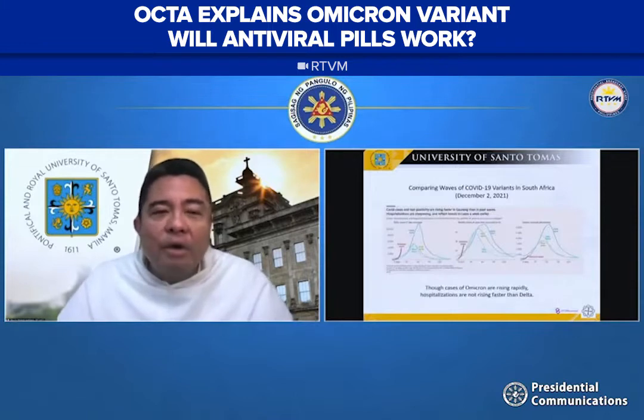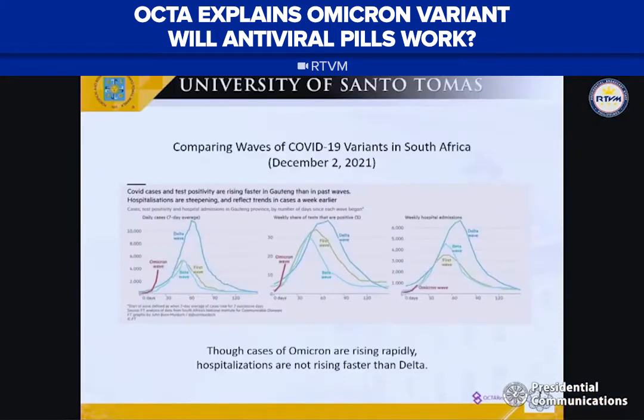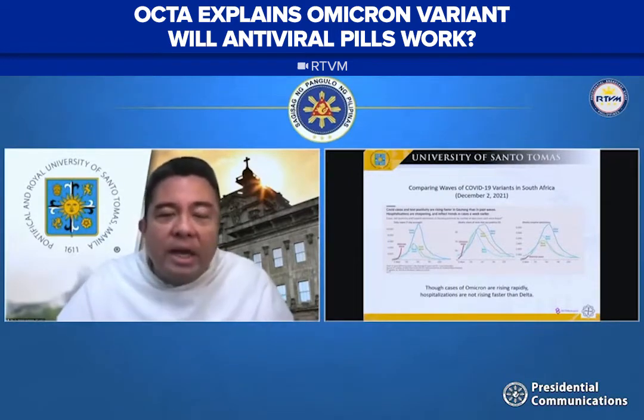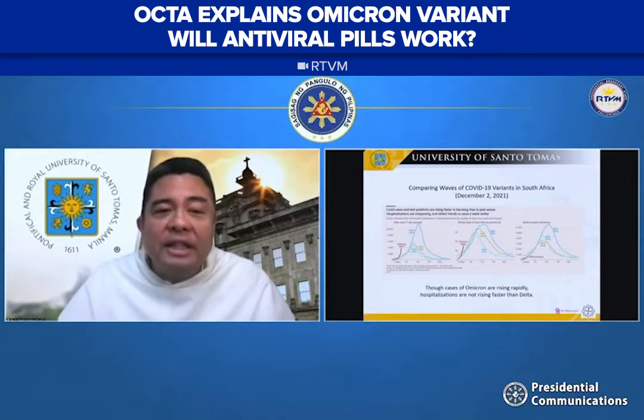The clinical data coming out of South Africa — this first graph is from December 2nd, just four days ago — shows daily cases comparing the Omicron wave with previous waves in South Africa: the delta wave, beta wave, and the first Wuhan wave, very similar to the Philippines. Most striking is that the red line is very sharp and going up very quickly, which suggests that the Omicron wave is exploding faster than the delta or beta waves we experienced in the past.